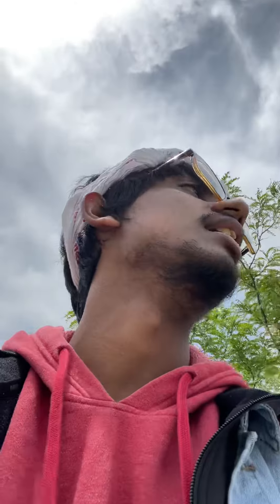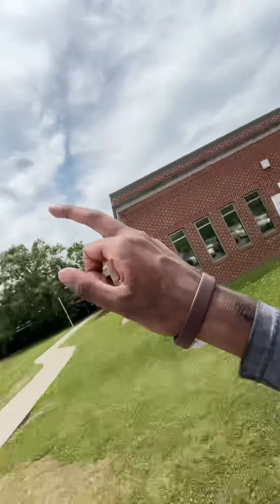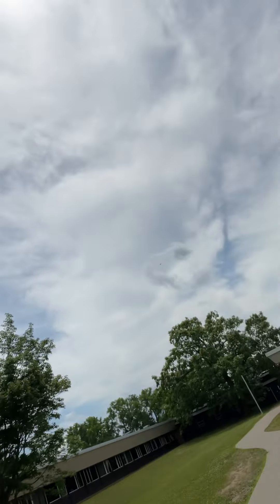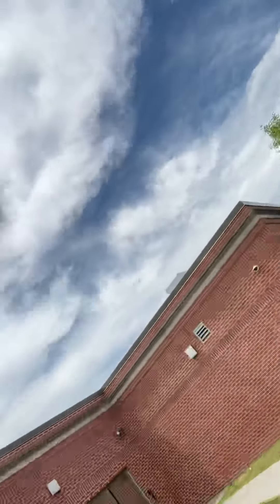I'm gonna go more up this way. This entrance — you can either go to the A wing or you can go to the D wing, so it's like between the wings as well. That's another thing. I think I've shown y'all every entrance.